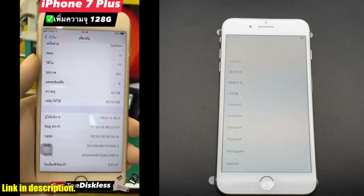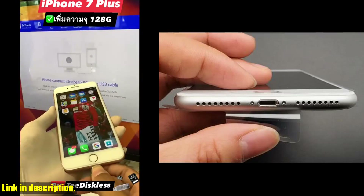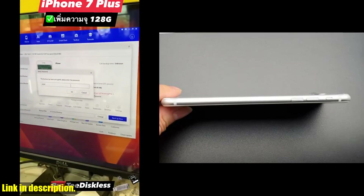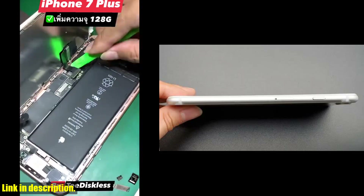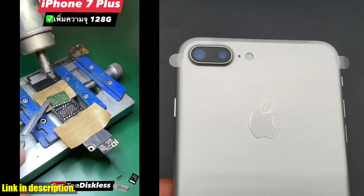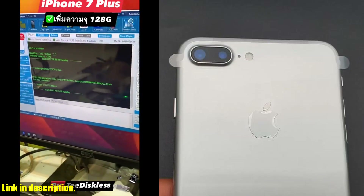So why should you consider purchasing the original iPhone 7 Plus? Well, in addition to all the incredible features I've mentioned, this phone is a reliable and timeless choice. It has stood the test of time and continues to be a favorite among smartphone users around the world. If you're ready to take your mobile experience to the next level, I highly recommend checking out the original iPhone 7 Plus. You can find the link to purchase in the description box below.